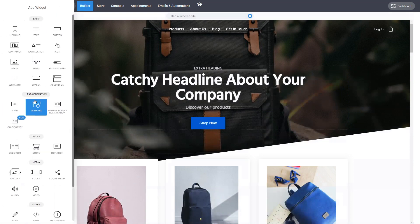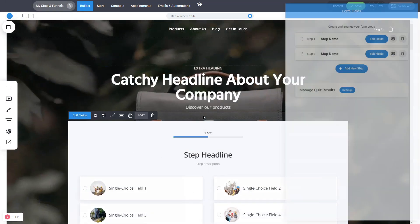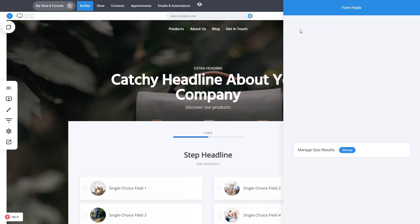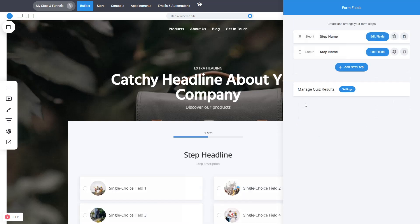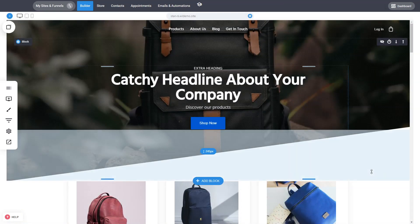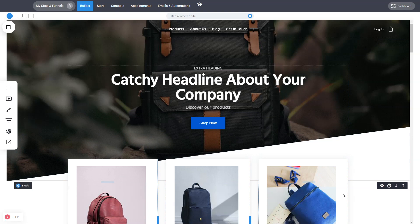Everything works seamlessly with your checkouts, quizzes, and store checkouts. We have a great way of collecting leads — not just about sales. Here are some elements: booking, form creation — you can create as big as you want forms. We also have quizzes: a really cool way to collect information in a quiz format with multi-step questions, different scoring for answers, and based on logic you can send people to different steps and show different end results and pages based on their score.